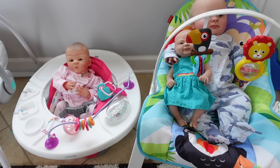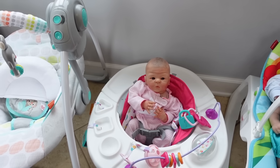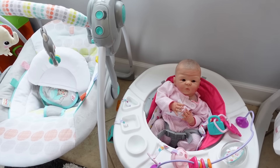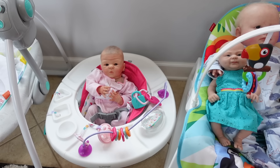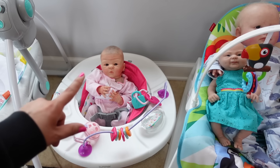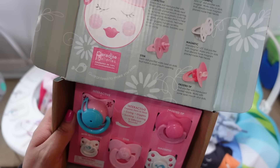I got a few new items for my little daycare, including this little swing which is so cute. You guys will get to see all this in tomorrow's reborn baby daycare video. I also got this cute little seat that Sophie is in. But for today's video I'm going to be reviewing these pacifiers from Paradise Galleries.